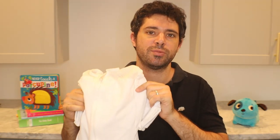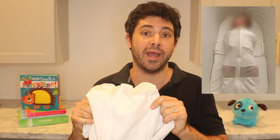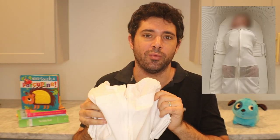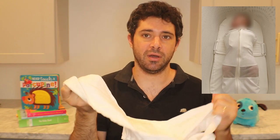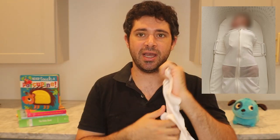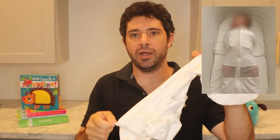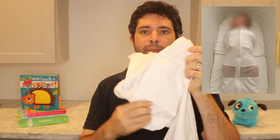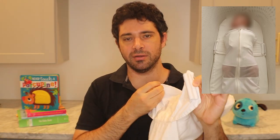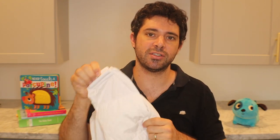The Snoo also comes with its own special swaddle, and you have to use it to activate the motion. Unlike a regular sleep sack, the velcro wings that hold the baby's arms tight are on the inside, and it zips up on the outside. It has two little wings on the back with holes that slide onto clips on the mattress, acting as a safety mechanism — the motion won't start unless those wings are on the clips. However, this safety mechanism can sometimes be counterproductive to putting the baby to sleep, which gets a little frustrating.